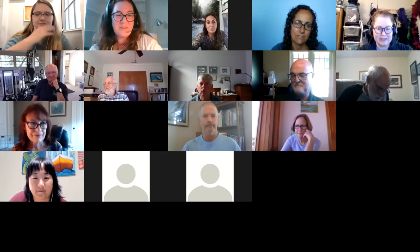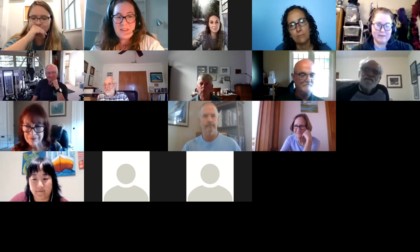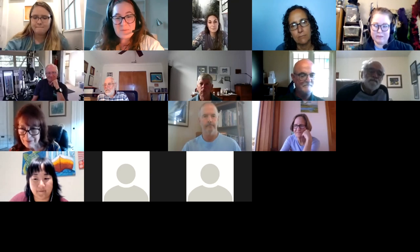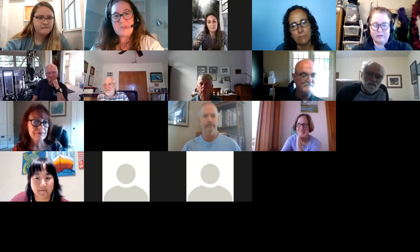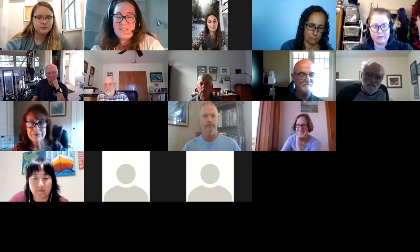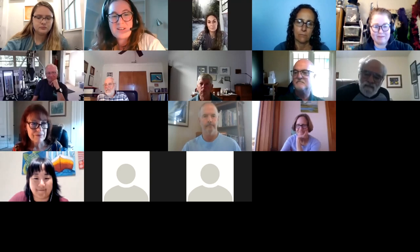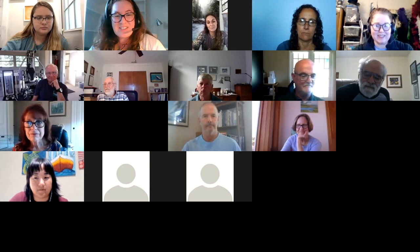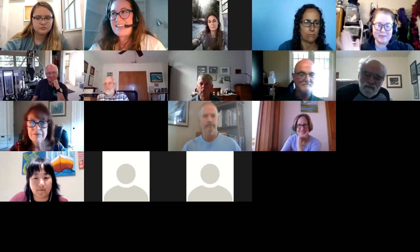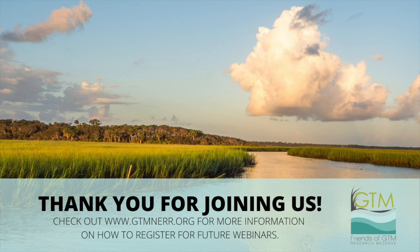Thank you to our wonderful presenters and thank you all for joining us today. Within the next week, we will send you an email with the link to view this webinar as well as a quick survey to let us know what you thought. There were some great resources shared in the chat box that we will share with you as well. Stay tuned to the Friends of the GTM Reserve website for future GTM Talks offerings. Thank you all, stay well, and we'll see you next time.